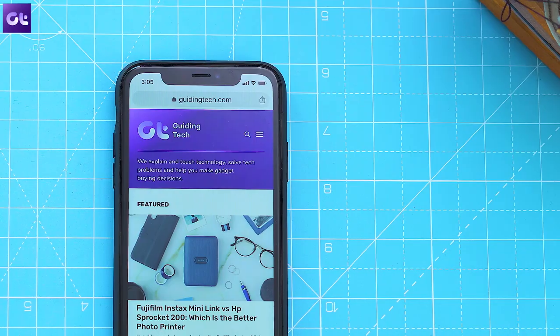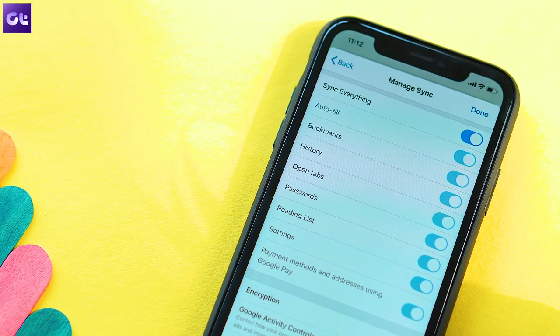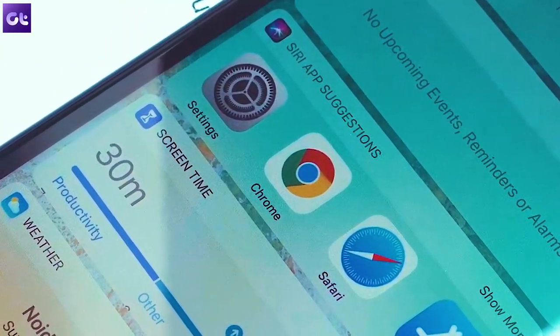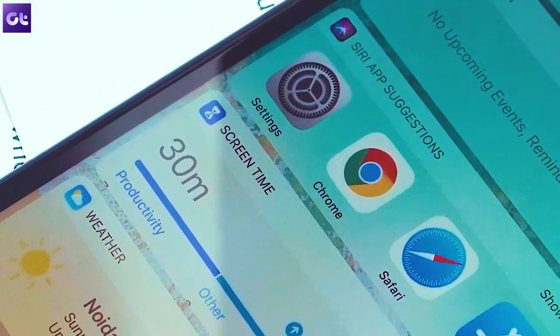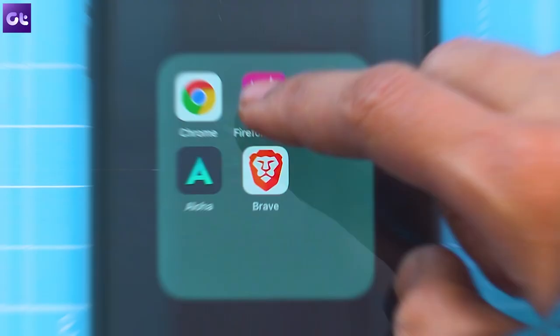Now this is my go-to web browser mainly because of the super awesome sync feature between the desktop and iOS. But I understand that some users might not want to use Chrome since they don't want any trackers behind them. And in this case, one of the best options would be Firefox Focus.